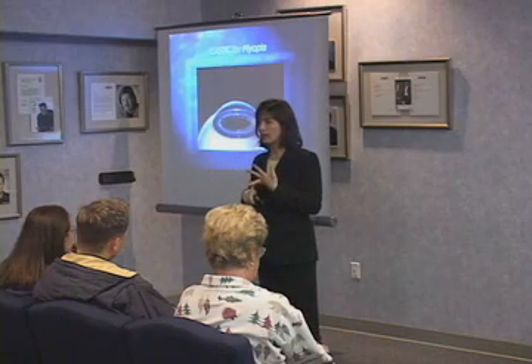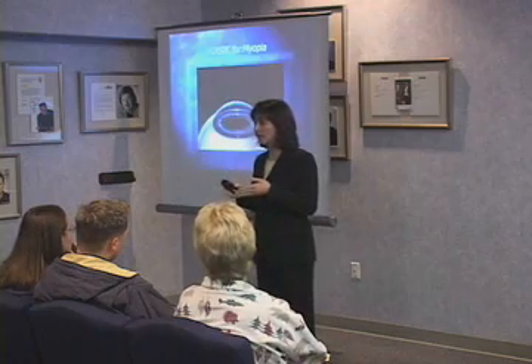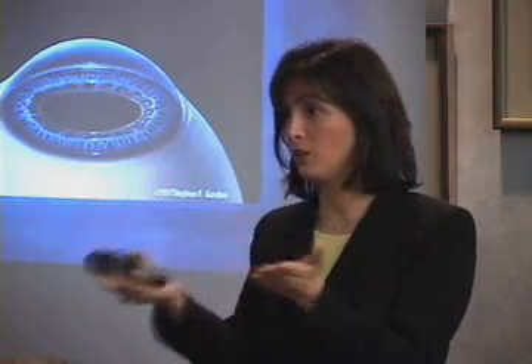What glasses and contact lenses do is change the way that light is bent as it enters your eye. And what we do with laser vision correction is change the actual shape of your cornea, allowing it to bend light a little differently, so that as light gets into your eye, it doesn't get bent as acutely. It has a little farther to travel, and then it hits you on the retina, and you see clearly.